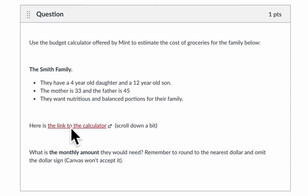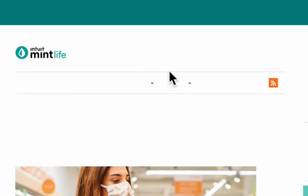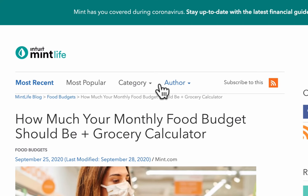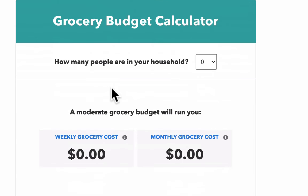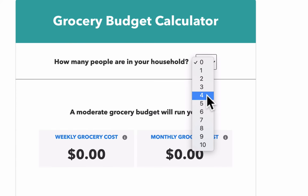Here is the link to the calculator. Let's go there and click on it. We have a whole article here about groceries, and if we scroll down, here is the grocery budget calculator. How many people are in your household? Well, for the Smith family, there are four.